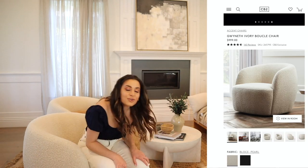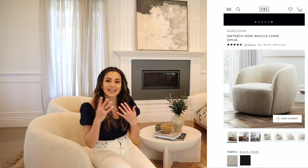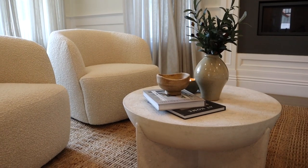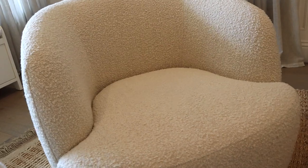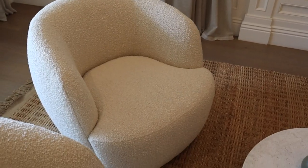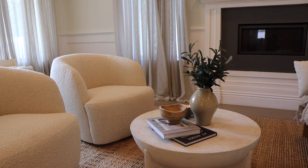Moving on to the other side of the couch, we have these boucle chairs that you've probably seen all over Pinterest, TikTok, and home decor styling videos. I think these are the boucle chairs everybody uses as an example. This was the first item I knew I wanted in my home — I've been eyeing these forever. They are from CB2, they're the Gwyneth boucle chairs, and they're also available in black, which looks really cool.